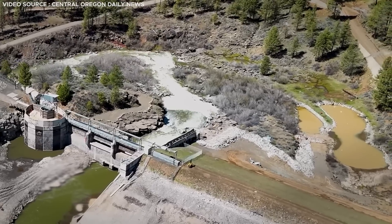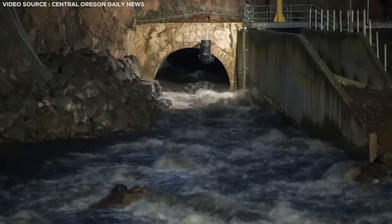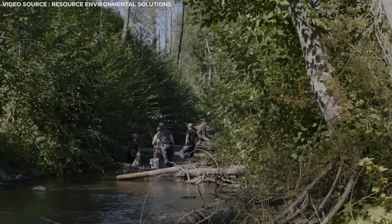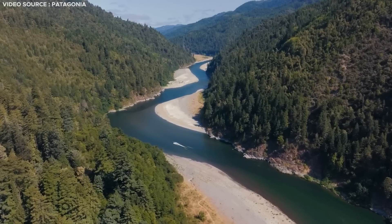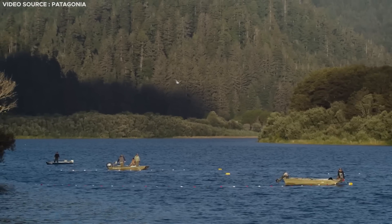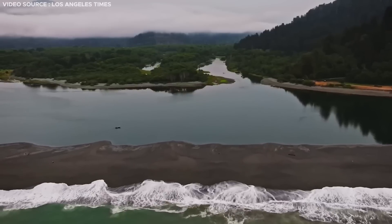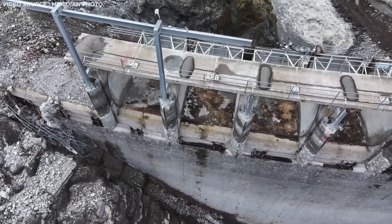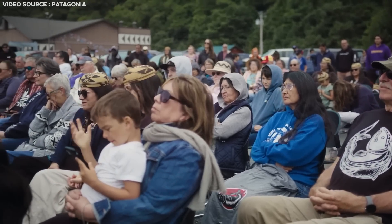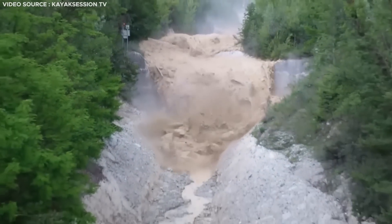Experts have forecasted both positive and negative outcomes for the Klamath River upon dam removal. While dismantling the dams is likely to enhance water quality and facilitate ecosystem restoration, opponents argue that the reservoirs hold significant importance for surrounding communities — providing clean and affordable energy, contributing to tax revenue, offering recreational opportunities, and strengthening waterfront property values. Residents in the vicinity of the dams have overwhelmingly supported retaining them over the past decade, citing perceived benefits and concerns that dam removal could lead to flooding.